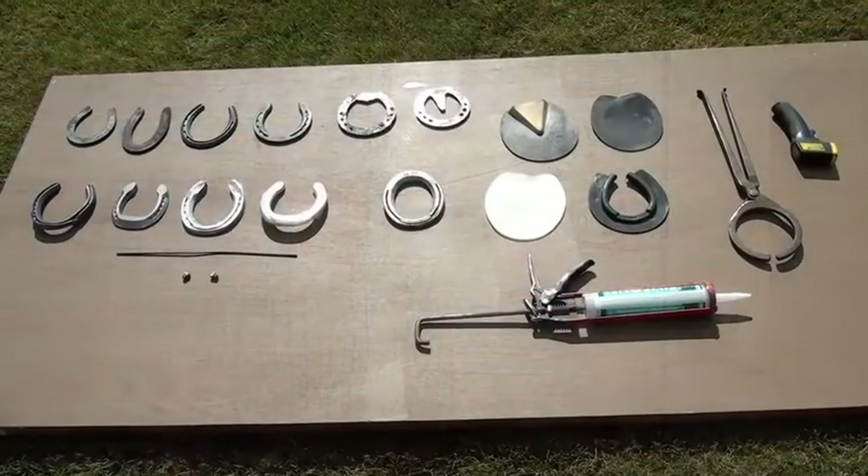This video will give you some introduction to my working mobile shoeing shop. I work inside with a drill press, welding outfit, forge, and anvil, and a full extensive array of shoes to meet any need on a daily basis.